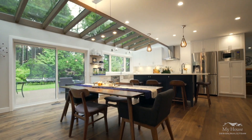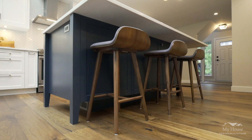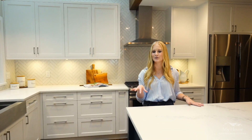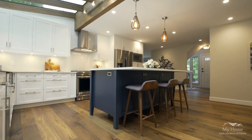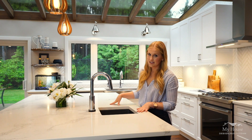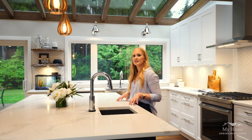When we started talking about colors for the space, we knew we wanted to keep it light, bright, and airy, so that meant a lot of white cabinetry. However, we knew we wanted to do a punch of color in the island, and with this island you'll notice we didn't do your typical to-the-floor island.